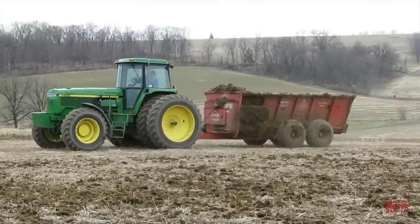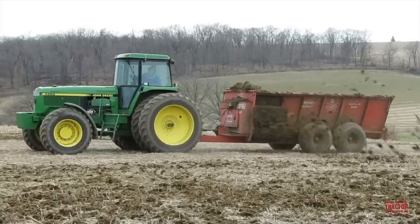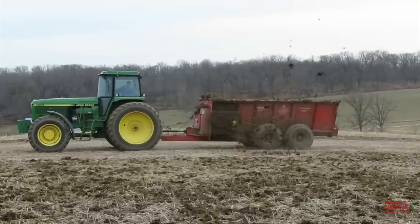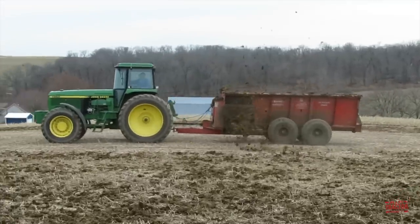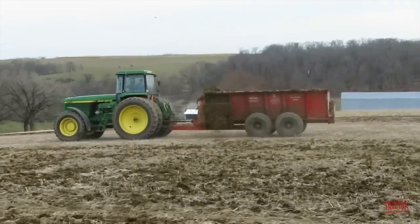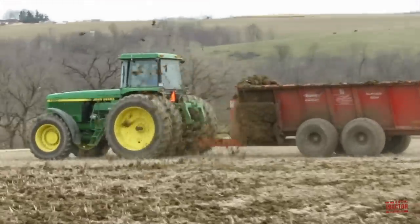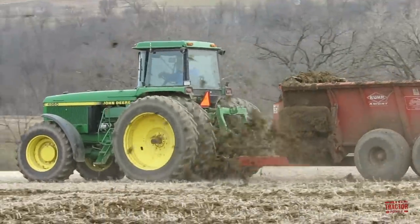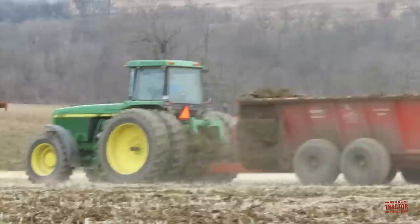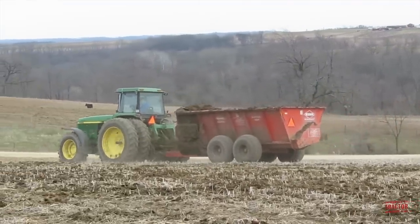Hi Big Tractor Power fans, this video comes to you from a southwest Wisconsin field where an iconic John Deere tractor, the model 4960, is applying manure with a Kuhn Knight 8124 Pro Twin Slinger manure spreader. In this video I would like to share with you the production history, specifications, and original price tag of the 4960 tractor, as well as taking a look at the functions and work that the V-Style manure spreader is doing in the field. But first, let's head out to the field so you can see and hear the spreading team at work.